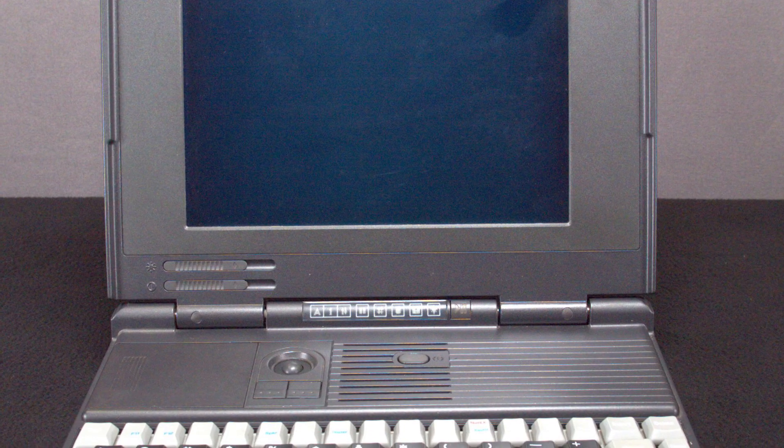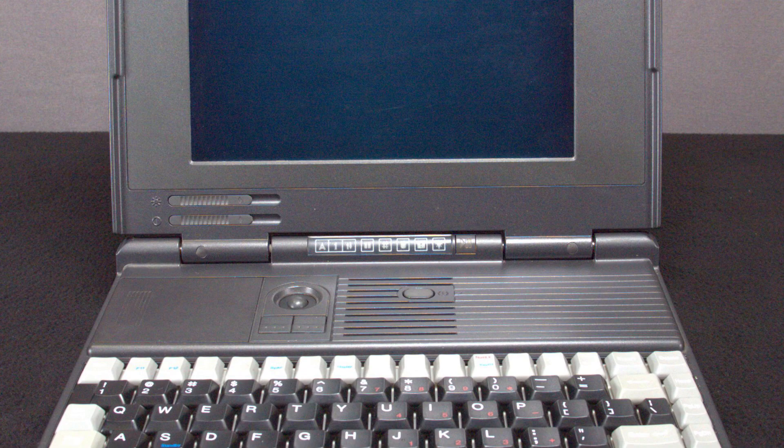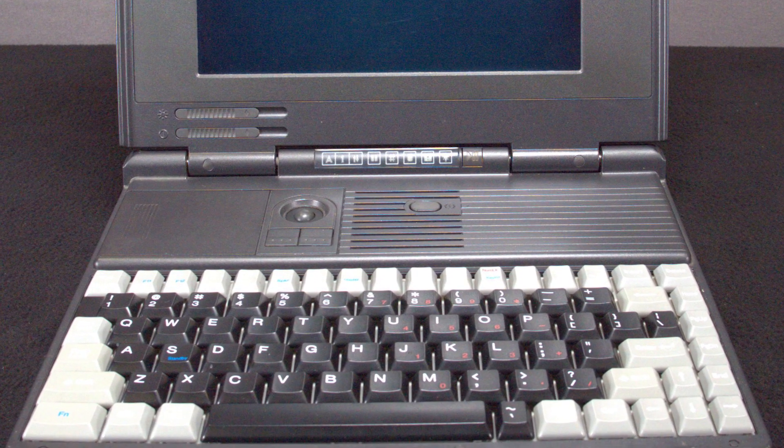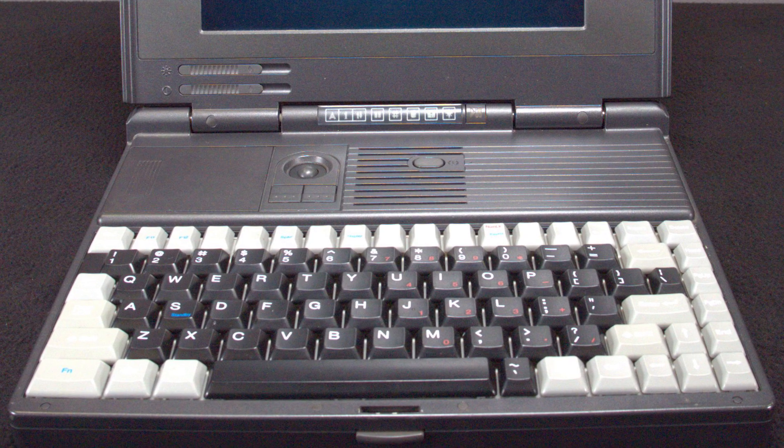Our systems were purchased on eBay for a combined $120 from a single listing. This machine's condition is fantastic — one of the best condition retro laptops I've ever used. Its brother here has had a much harder life, with a missing trackball, tons of dirt, and one of the most rubbed-off case bottoms I've seen, almost down to bare metal.